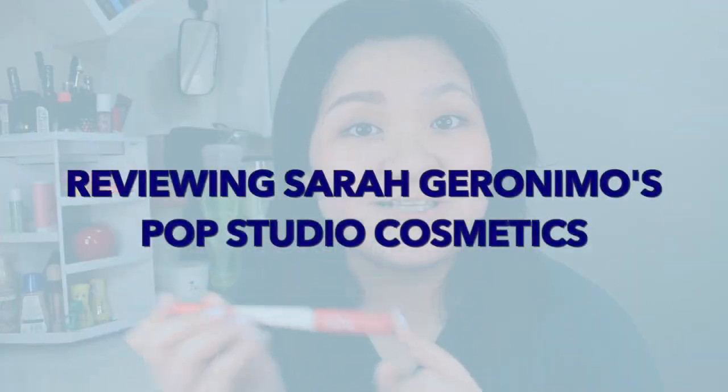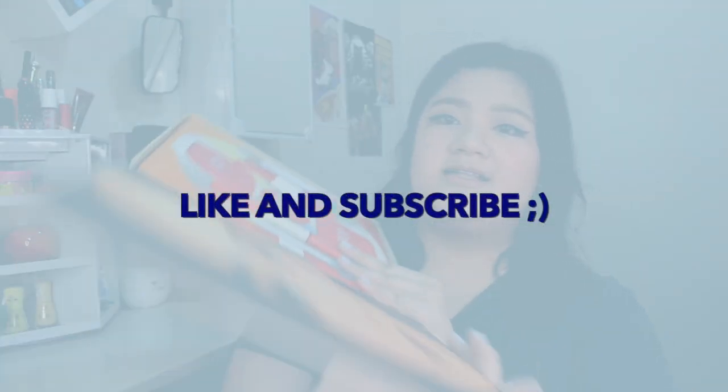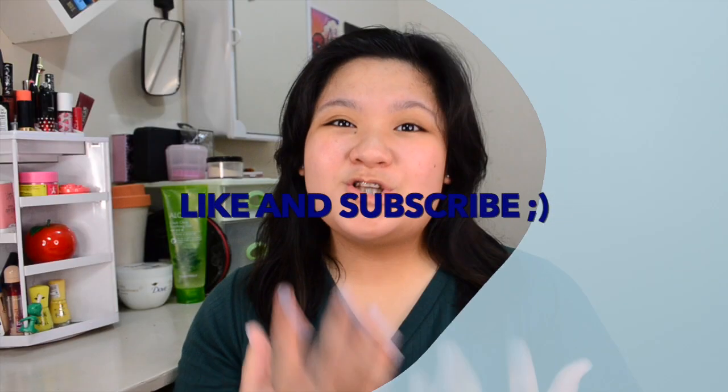Hey guys, it's Hannah and welcome back to my channel. So for today's video, I am going to do a makeup look using the Pop Studio Cosmetics album makeup set. Before I do that, I'm just going to do a little background about this brand.